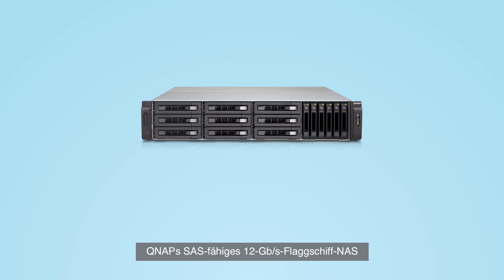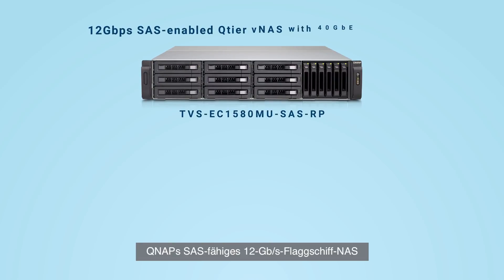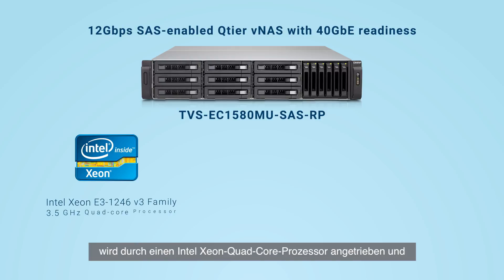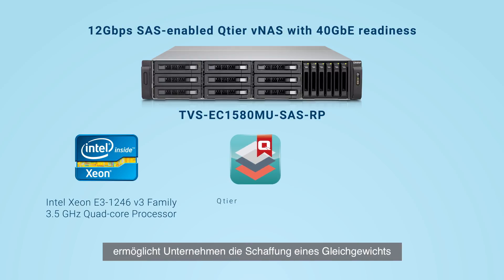QNAP's flagship 12 gigabit per second SAS-enabled NAS is powered by a quad-core Intel Xeon processor and supports their new Q-tier technology for businesses to strike a balance and achieve the lowest total cost of ownership.